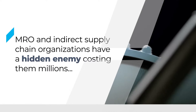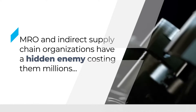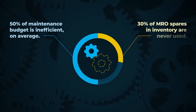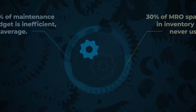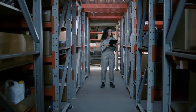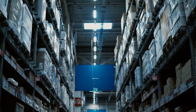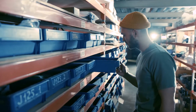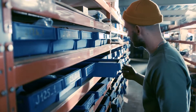MRO and indirect supply chain organizations have a hidden enemy that's costing them millions of dollars a year in wasteful spending, while also disrupting maintenance productivity and increasing asset downtime. Poor quality and incomplete master data causes organizations to purchase unnecessary and redundant spare parts, leaving warehouses full of obsolete inventory. And when that data isn't standardized, maintenance teams may not even know the exact part they need is already in their warehouse, leading to additional wasteful spending and increasing repair time.